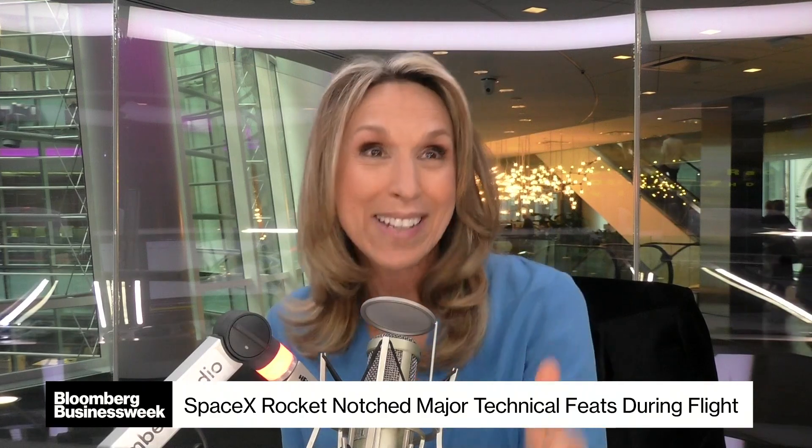So now Elon can go to Mars? Not yet. But this is part of the process, right? This is part of his grand scheme.